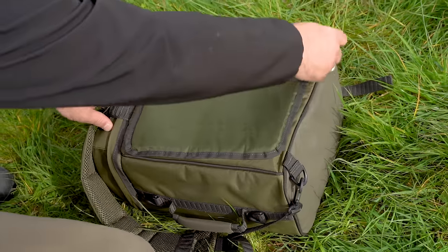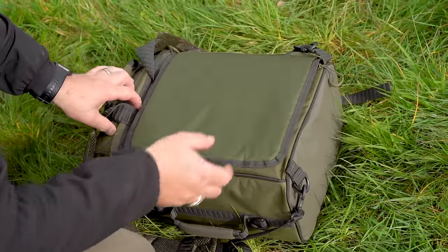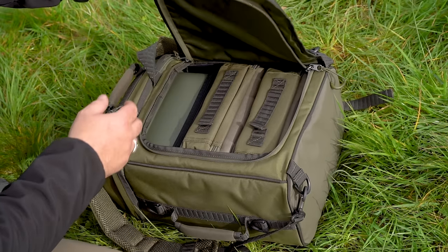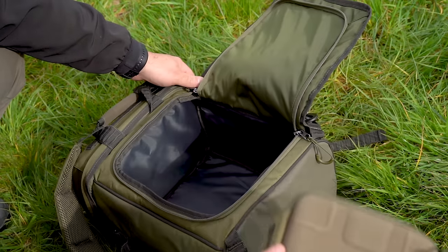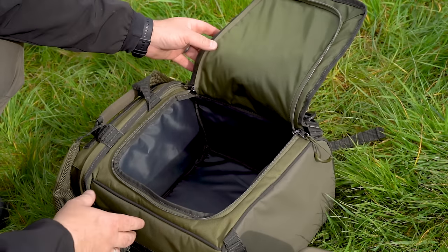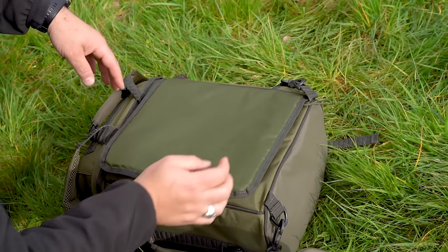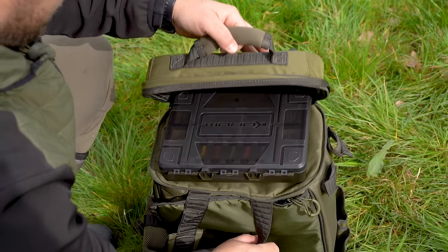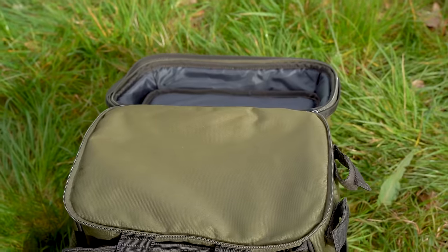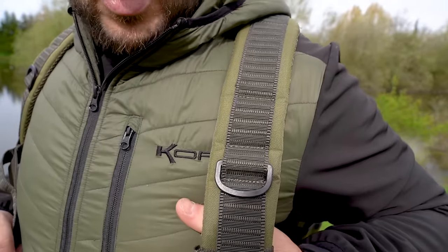The Progress 25-litre Roversack offers a lay-flat alternative to standard smaller rucksacks that's more comfortable to carry and offers better functionality on the bank. The bag opens like a ruck bag making it easier to access your tackle. Features two bank stick and net handle holders on the side, a tackle blocks compatible top pocket, and extremely well padded shoulder straps.